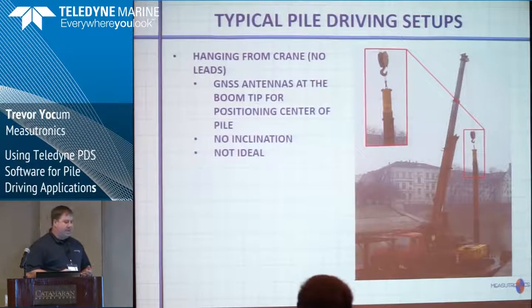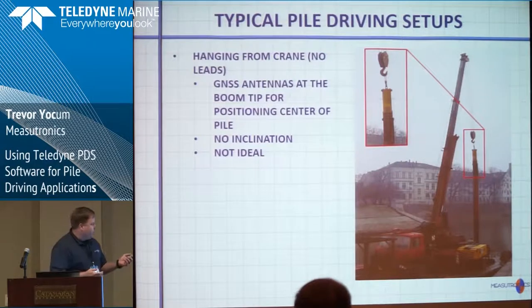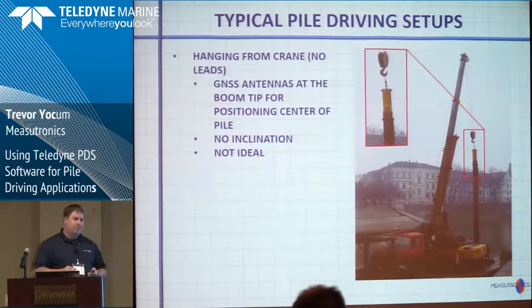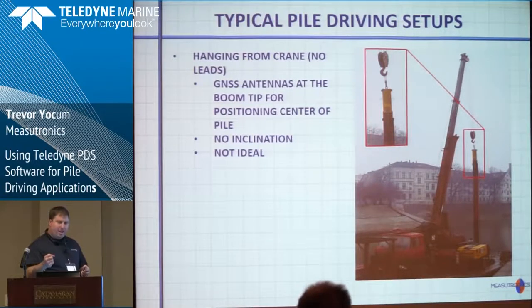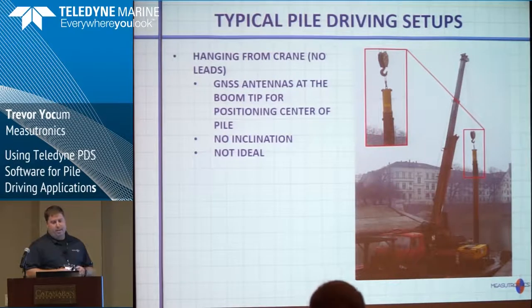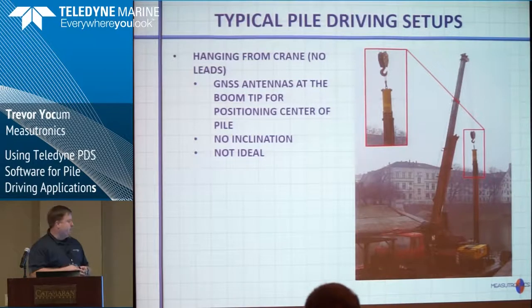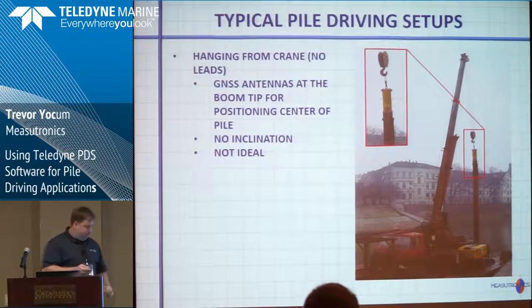Some typical pile driving setups: this one here has the pile hanging from a crane, with the hammer or vibrator at the top but nothing to keep it in place at the bottom. Because of that, it's very hard to put sensors on it to measure inclination. You can put a GPS at the top of the boom, but it's just assuming the pile is directly underneath. If you're in a current, it's going to drag a little — it's really hard to track. It's not ideal, but people still do it.